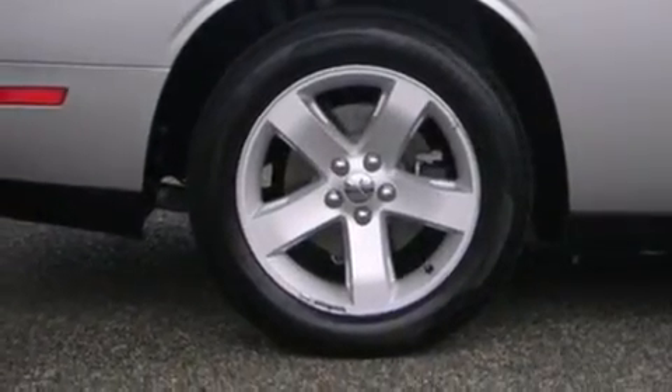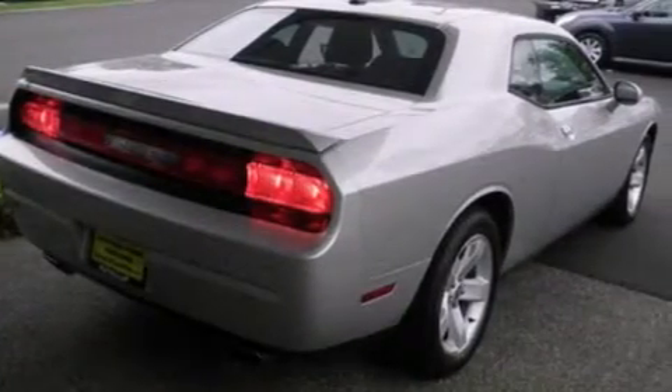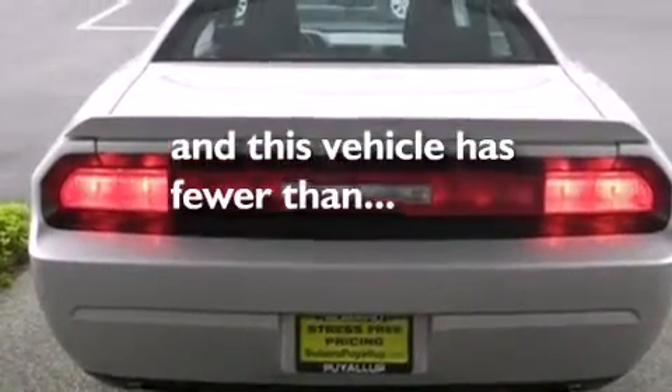Air conditioning with automatic climate control, cruise control, full power accessories, a rear window defroster. And this vehicle has fewer than 28,000 miles on the odometer.